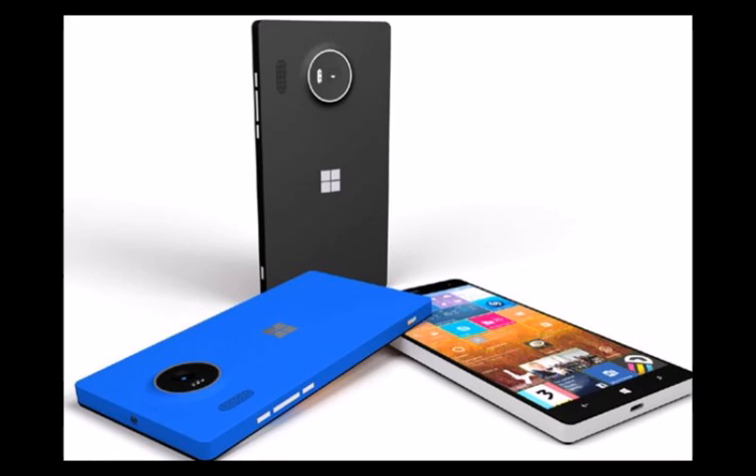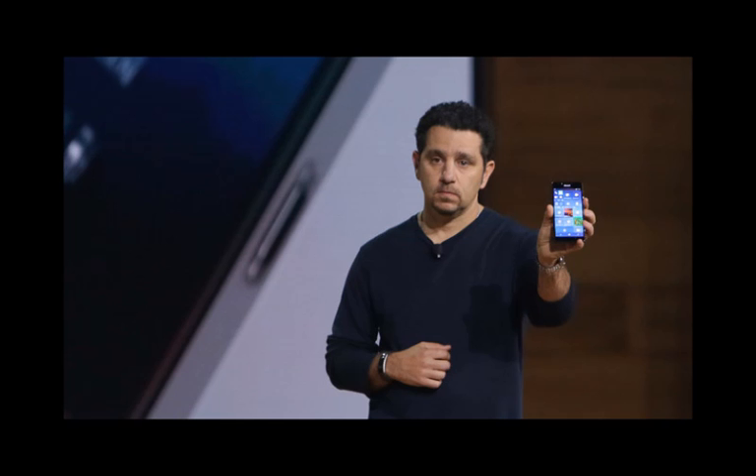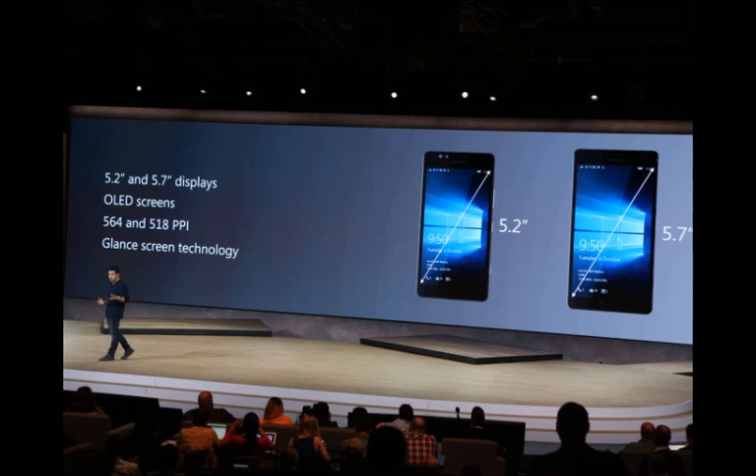Microsoft's mobile focus has shifted recently, and it's clear this particular handset was devised ahead of any decisions on the fate of Nokia's phone business within the company. The Lumia 950 looks a lot like Microsoft's previous range of Lumias, and doesn't really stand out as a unique or flagship Windows phone that you might expect to go head-to-head with the latest iPhone and Samsung offerings — except for the whole liquid cooling thing, of course.